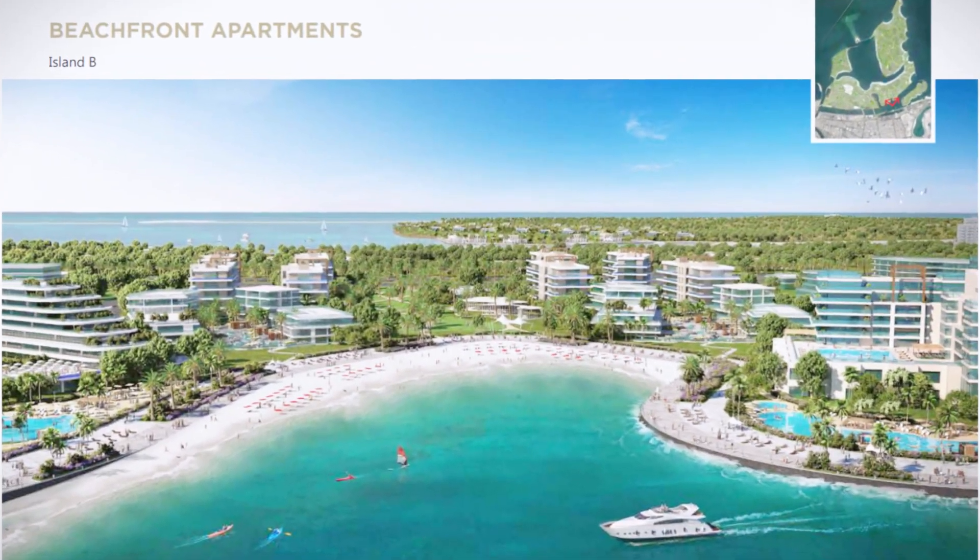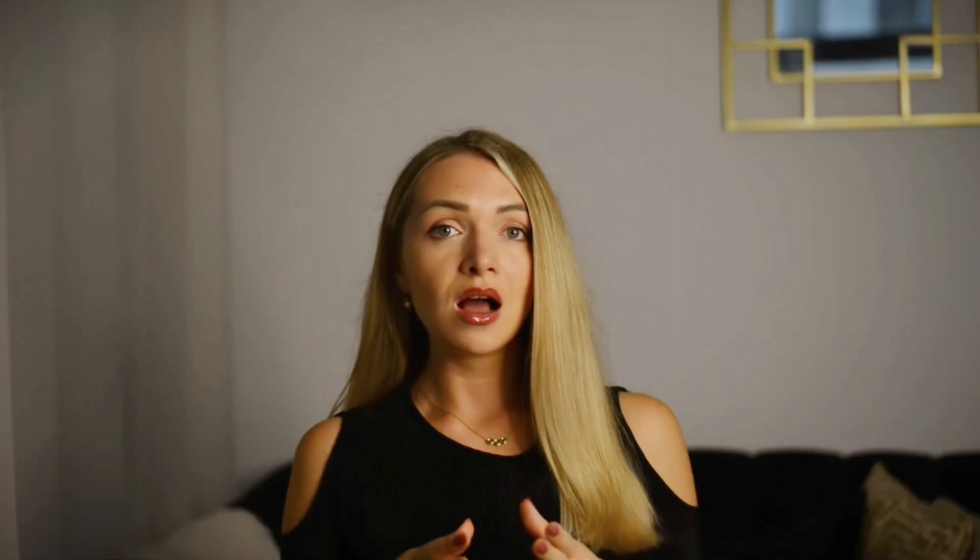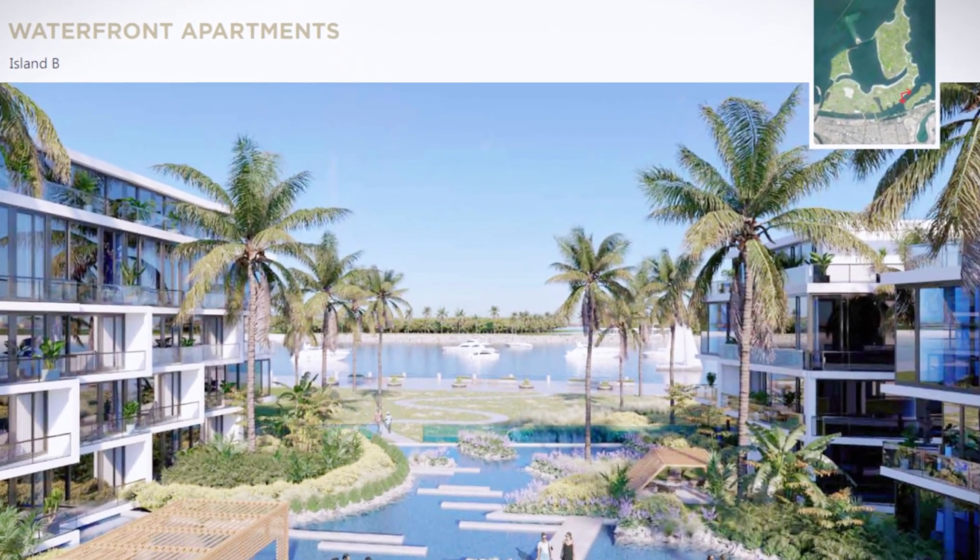2. Shore Island. There will be beachfront resorts and gorgeous villas along the western channel. Brixis Residences is the latest launch on this island. Along the eastern channel, we see waterfront hotels and mid-density communities, as well as the sport park and community parks and community clubs.